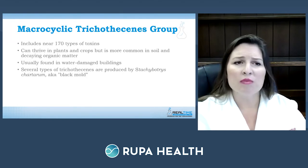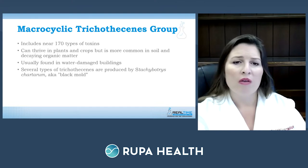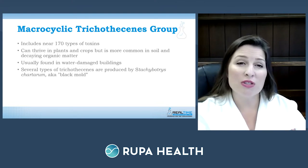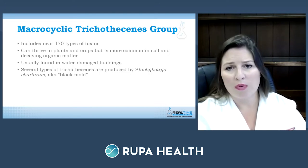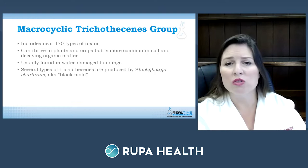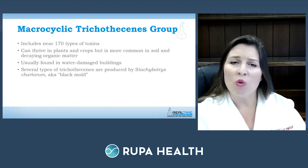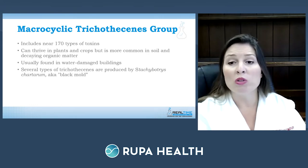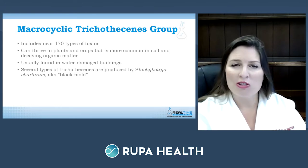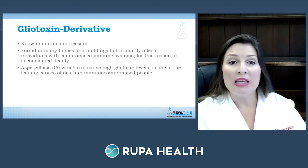The macrocyclic trichothecine group is the largest, including nearly 170 types of toxins. They can thrive on plant and crop products but are more common in soil and decaying organic matter, and are usually found in water-damaged buildings. Several types of trichothecines most commonly come from the mold Stachybotrys — also known as black mold.